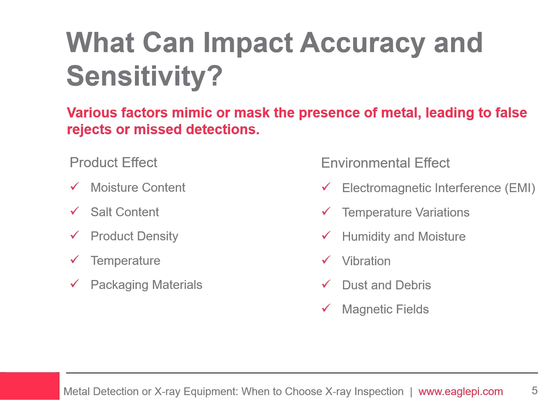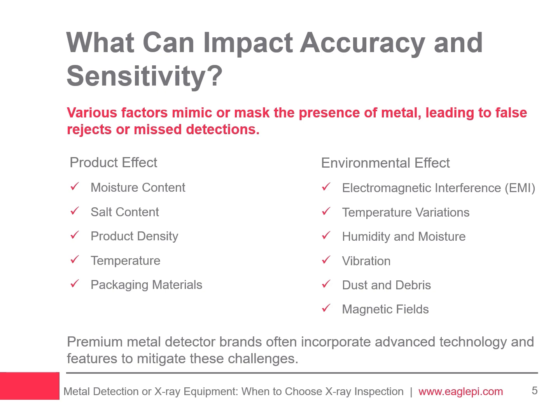For example, extreme temperature may cause the detector to drift from calibrated settings, leading to inconsistent results. Another potential cause of false alarms can come from constant vibrations from nearby machinery that introduce noise. However, premium metal detector brands often incorporate advanced technology to overcome these environmental challenges, offering adjustable sensitivity settings, multiple frequency options, and advanced discrimination capabilities to filter out unwanted targets and improve overall performance.